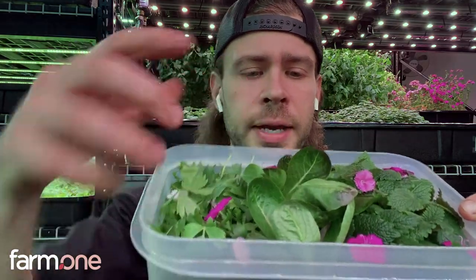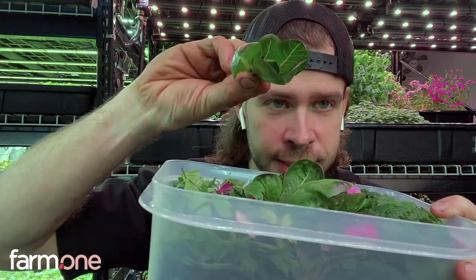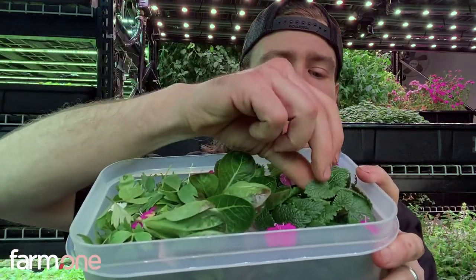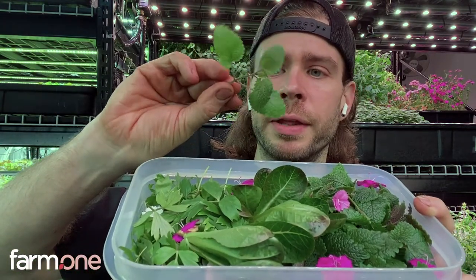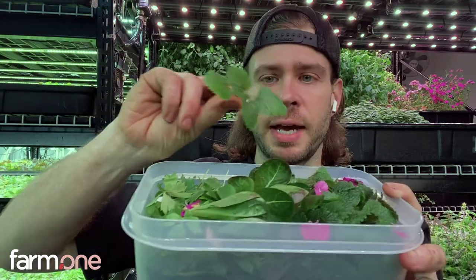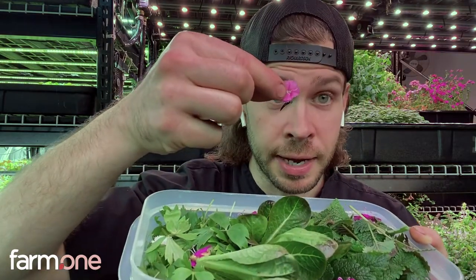In the middle here we have truchus lettuce — nice fun little mini lettuce heads, kind of a romaine style. And then over on the opposite side we have lemon balm. Lemon balm is really great in teas and desserts — very citrusy, almost minty sort of flavor. And then some really beautiful purple and pink dianthus flowers.